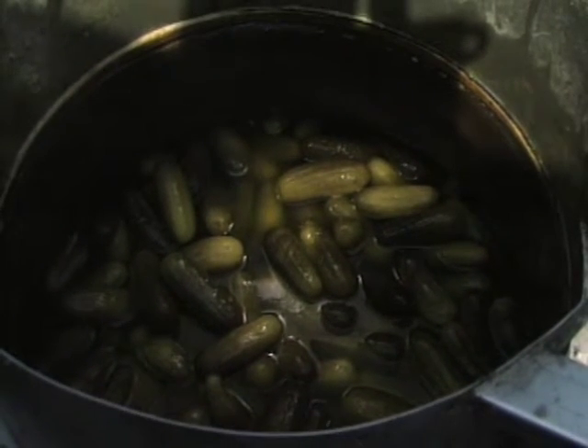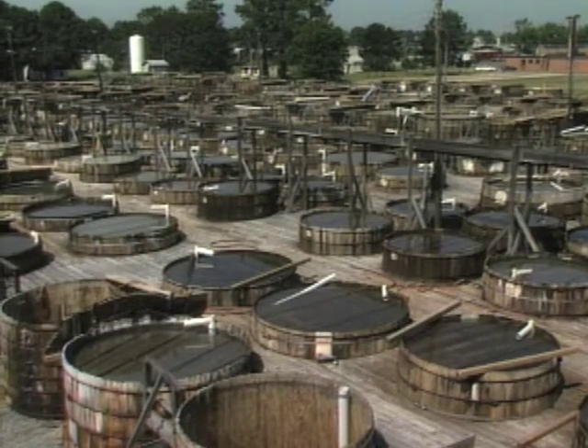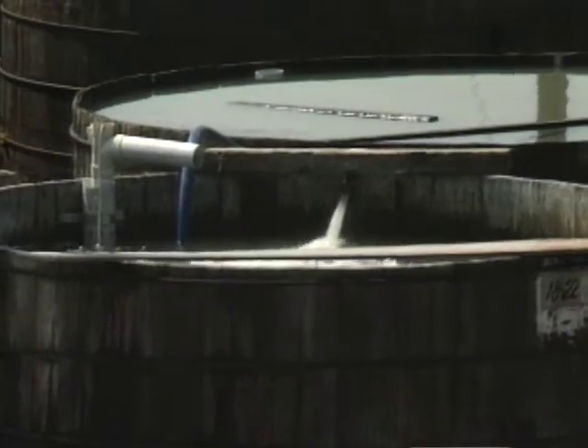A by-product is the production of carbon dioxide gas. To allow it to escape, the tanks had to have an opening to the air. Unfortunately, that meant microscopic molds and yeasts in the air could enter the tanks and spoil the fermenting pickles. To kill the unwanted organisms, lots of salt was added.